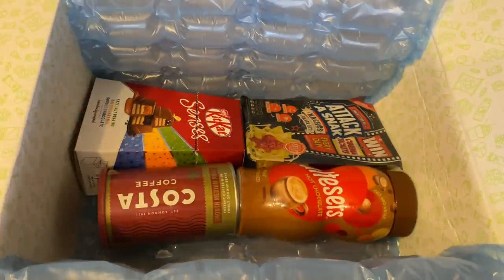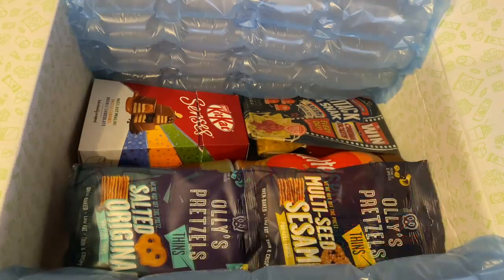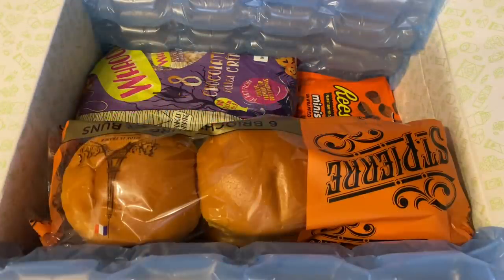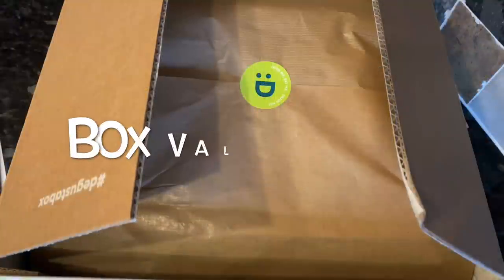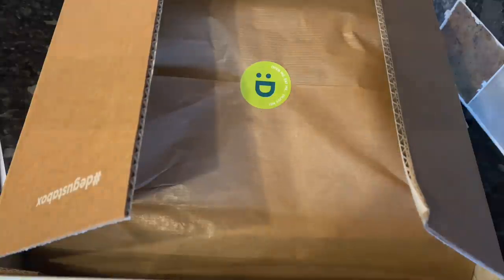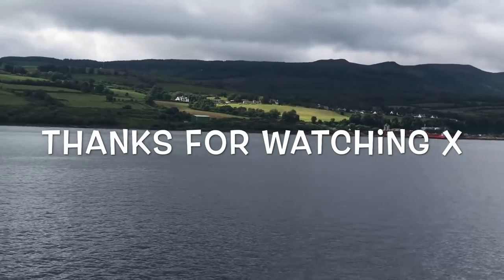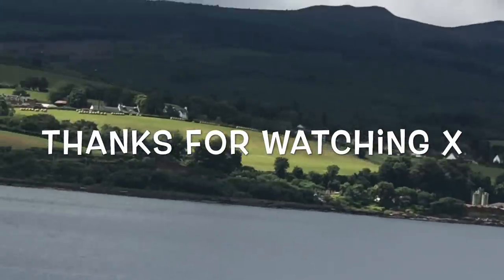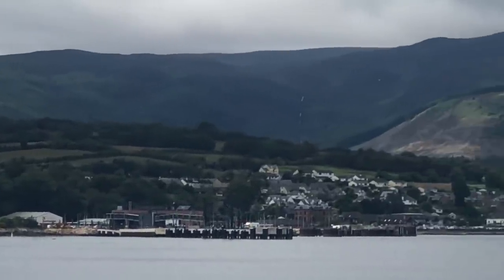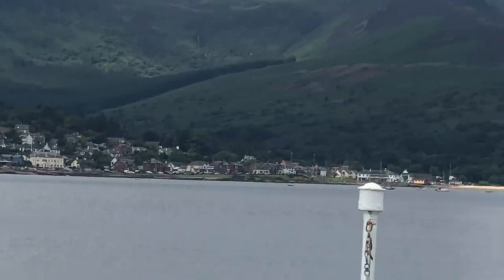So that was the box this month — what did you think? I thought it was a fab box. The only thing we're probably not going to eat is the Naked rendang veg pot, but I'll pass that on. Everything else is going to be absolutely demolished! The box value this month was £29.81 — a little on the higher end, but that's because the Kit Kats are £5 and the Costa Coffee is £5.50, so all round a smashing box.